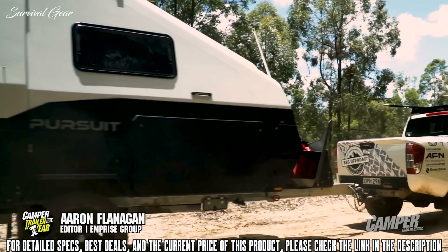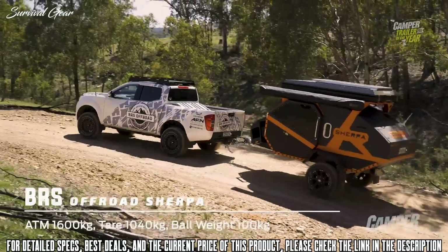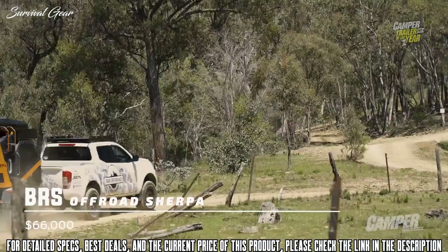Ben and the guys at BRS have taken a classic and completely reinvented it with the off-road Sherpa — an invention and groundbreaking design for which BRS have quickly become famous. This off-road Sherpa really is a teardrop-shaped super camper of your dreams.